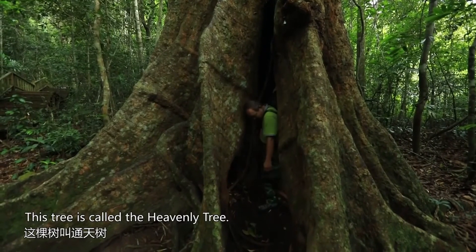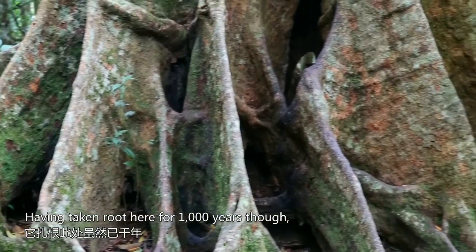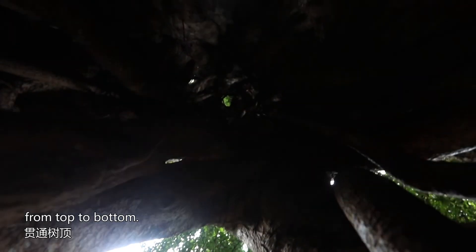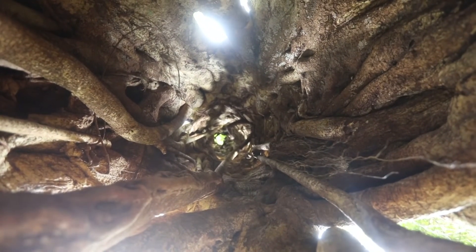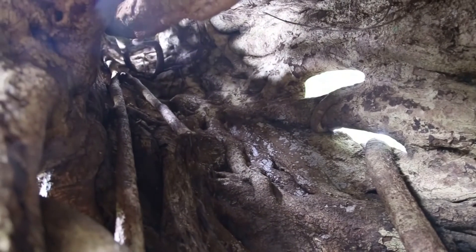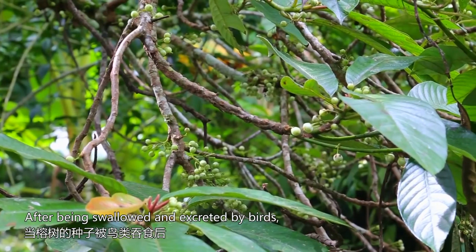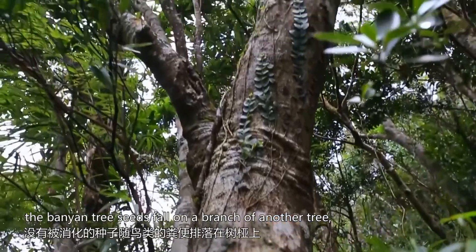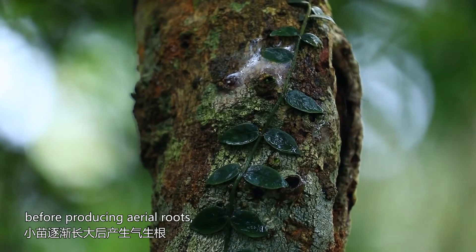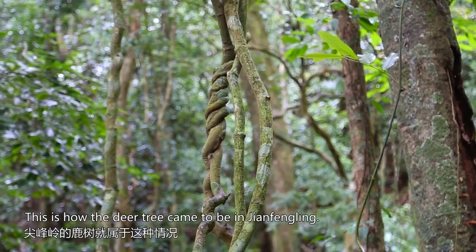This tree is called the heavenly tree. It stands 35 meters high and 2 meters in diameter. Having taken root here for a thousand years, it still flourishes. The tree is hollow inside from top to bottom — it is a typical strangulation in the rainforest. After being swallowed and excreted by birds, the banyan tree seeds fall on a branch of another tree, then take root and sprout and grow into small seedlings, before producing aerial roots which grow vertically to the ground to form pillar roots. This is how the deer tree came to be in Jiangfengling.